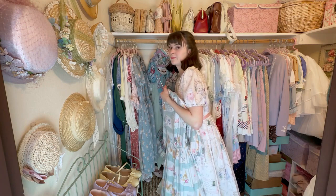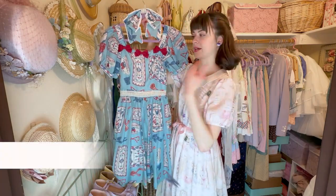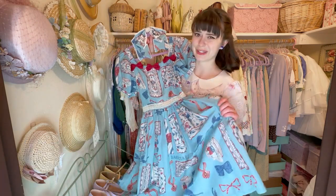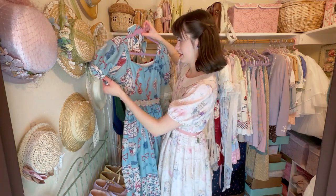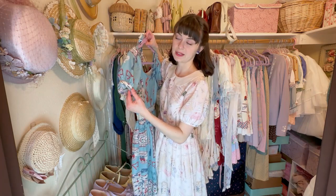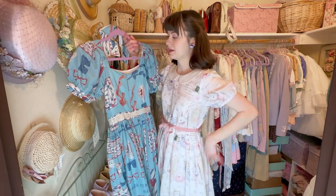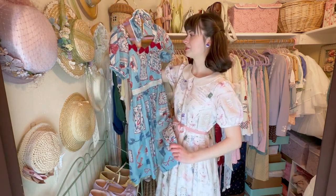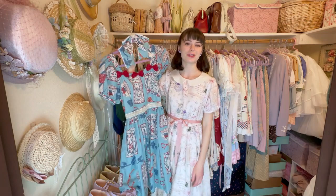This is a Taobao dress — I'll put the brand and name on screen. I have not worn this one yet even though I've had it for almost a year, because it is too small for me. I've been planning to do an alteration video for this dress, expanding the back so it can fit around me. I just haven't made that video yet, but it'll happen eventually.